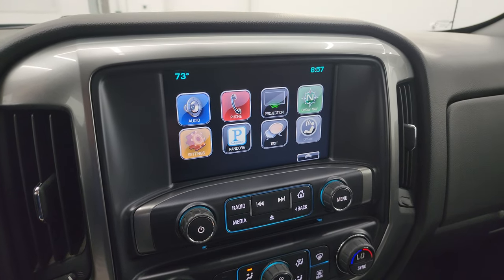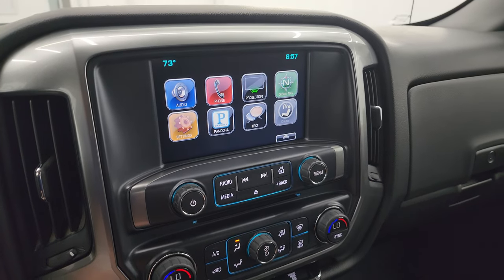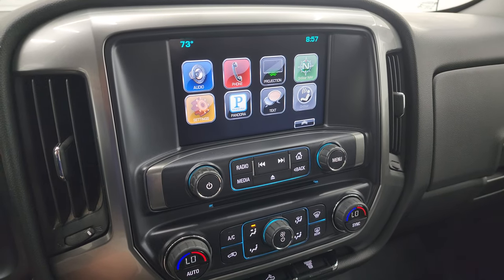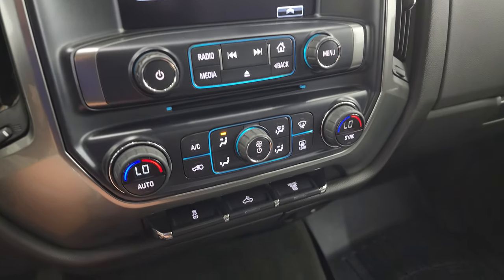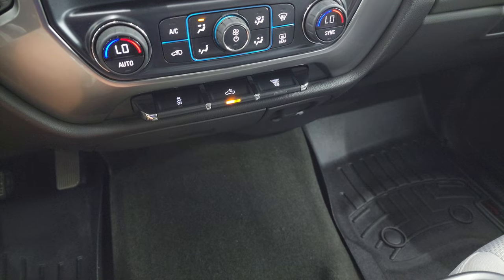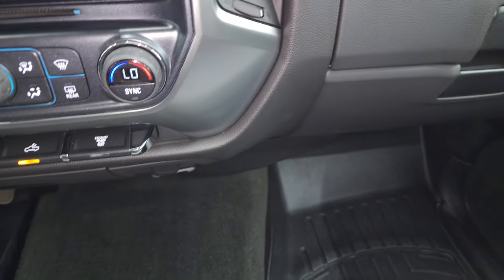This one does have the Chevy MyLink radio. You get AM, FM, and SiriusXM radio capabilities. You also have projection manager — you can project your cell phone to the screen via Android Auto or Apple CarPlay. While this one doesn't have the factory navigation system, you can project your phone up there with Waze or Google Maps and it's like you have nav right on the screen — a really nice system. It also has a CD player and dual climate controls. You get stability control, cargo lamps, LED side light controls on the mirrors, and LED lights in the bed. Factory exhaust brake and a 12-volt power point and 110-volt 150-watt plug-in.